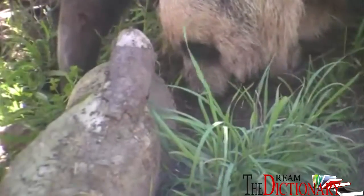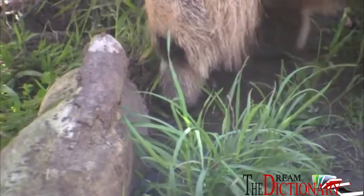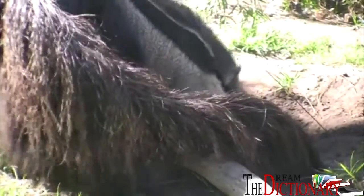They can live around 15 years in the wild and about 25 years in captivity, where this one was, as I have yet to see one in the wild. All four species of Anteaters suffer from habitat loss, so we should do what we can to keep these amazing animals around for as long as possible.